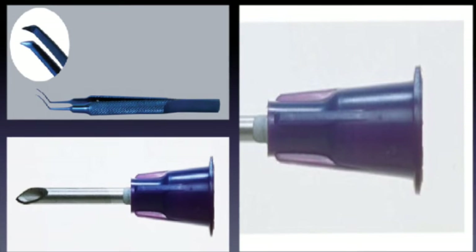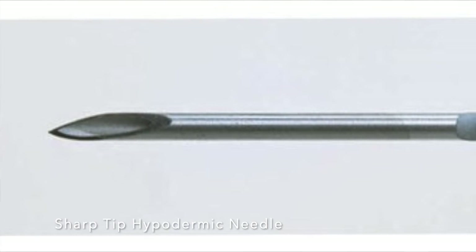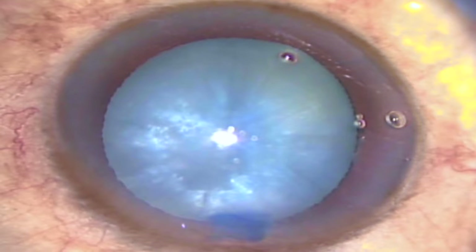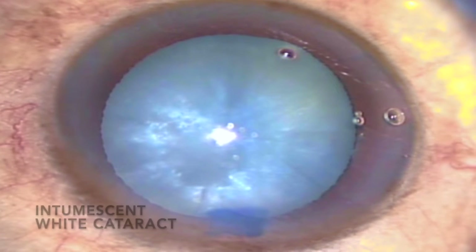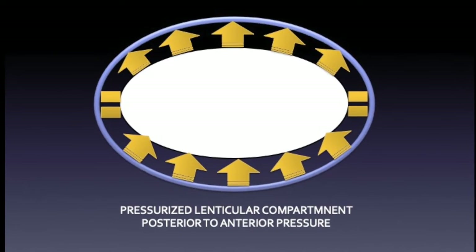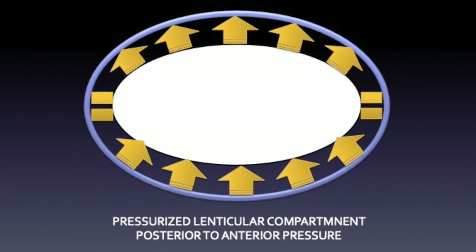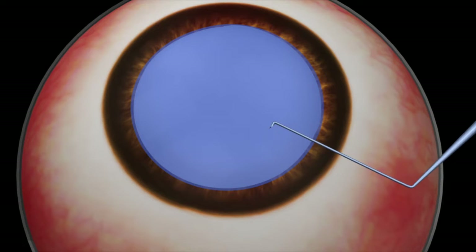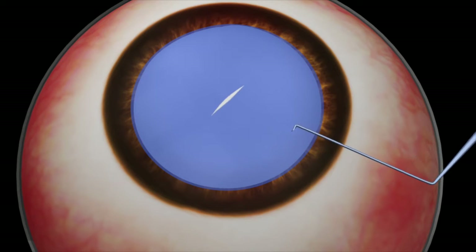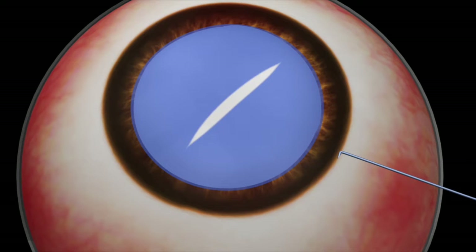A sharp-tipped hypodermic needle or rhexis forceps, while puncturing the anterior capsule, always creates a linear cut configuration with discontinuous open edges along the plane of the needle. Since these forms of cataracts have liquefied, hyper-hydrated, swollen lenticular material with increased intralenticular pressure, this relatively makes the anterior capsule tense and stressed out. The tense and stressed-out anterior capsule with optimum intralenticular pressure triggers a disruptive force along the open edges of the linear cut, causing it to open up and propagate toward the periphery, splitting into a complete capsular tear.